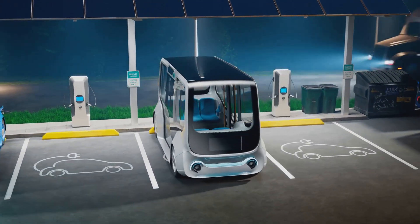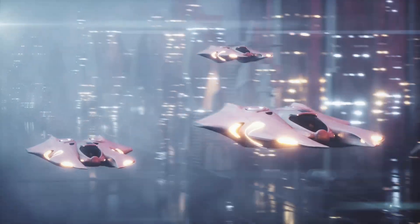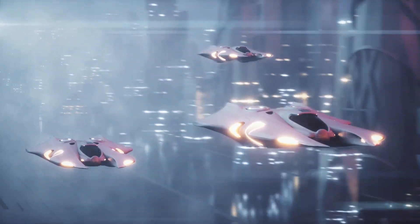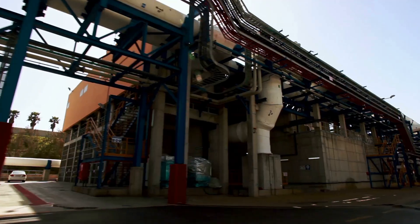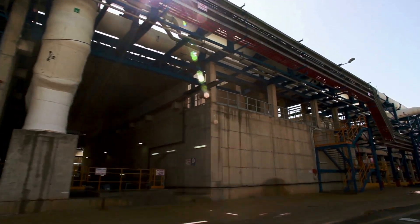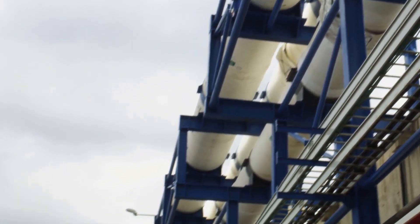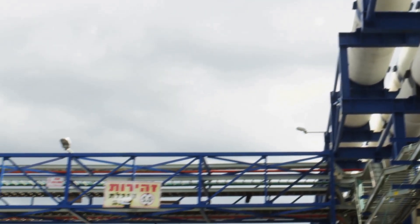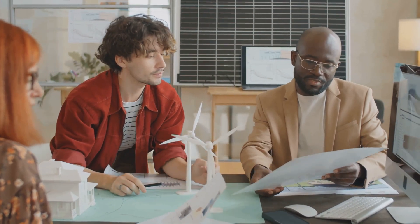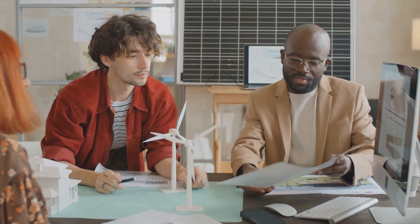Beyond powering our homes and industries, Hb-11 fusion could decarbonize transportation. Imagine electric vehicles, ships, and even aircraft powered by fusion — a future free from fossil fuel dependence. Furthermore, the high energy output of Hb-11 fusion could be harnessed for industrial processes, such as desalination, producing clean water from seawater. The potential applications of Hb-11 fusion are vast and could reshape our world in profound ways. While challenges remain, the pursuit of this transformative technology offers a beacon of hope for a brighter and more sustainable future.